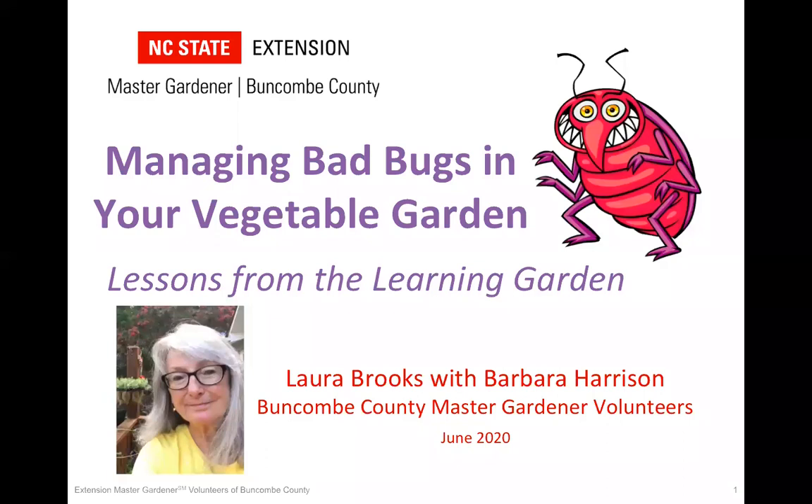Welcome to Saturday Seminar Presents: Managing Bad Bugs in Your Vegetable Garden, Lessons from the Learning Garden. I'd like to introduce our speaker, Laura Brooks. Laura is an Extension Master Gardener and co-chair of the Vegetable Plot in the Learning Garden, located here at the Buncombe County Extension Office. Laura will be talking about the three most common pests encountered last year: squash vine borers, flea beetles, and Mexican bean beetles. She'll explain their life cycles and organic control methods. Laura, you have the stage.